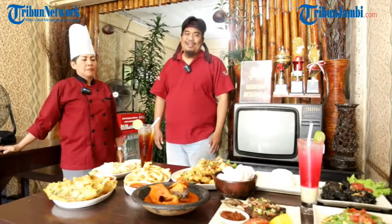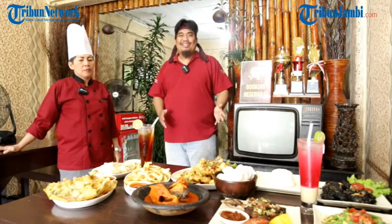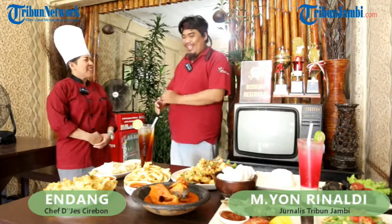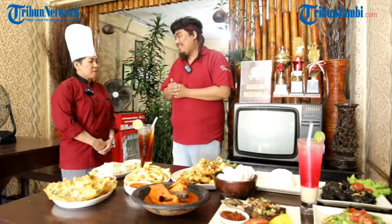Assalamu'alaikum warahmatullahi wabarakatuh, Tribuner. Apa kabarnya? Kembali lagi dengan saya Muhammad Yandrin Lali dalam program kulineran Tribun Jambi. Bersama saya saat ini Chef Endang. Chef, apa kabar? Baik, alhamdulillah. Kita mau mereview makanan yang ada di Warung The Jazz. Ada menu apa saja yang direkomendasikan untuk Tribuner kali ini?